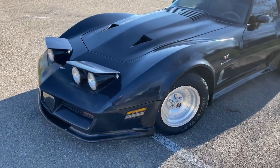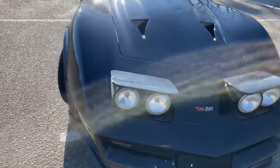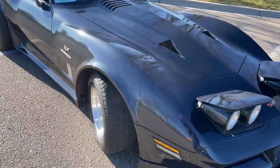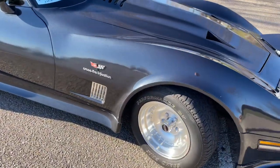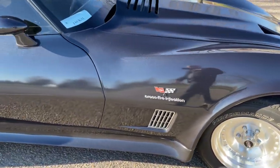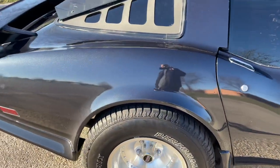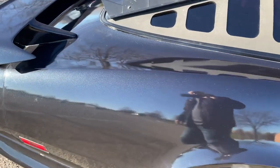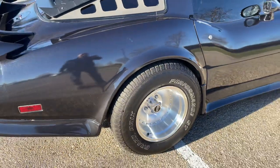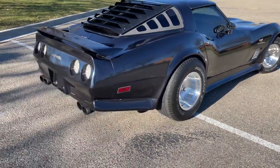It looks black in this light, but in direct sunlight it is not black at all. It does have some nice metallic flake in the paint — hard to see with the camera. Tires are brand new and the transmission's been redone.